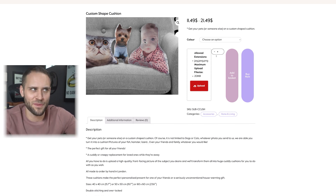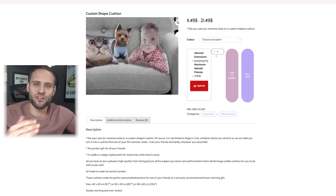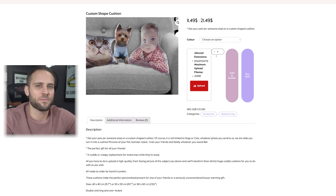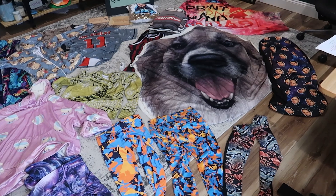You could also allow people to personalize it with their child or dog's face, which increases the perceived value of it. That is why this product ranks so high — the potential of it is unlimited. It is a custom shape cushion from AOP+.